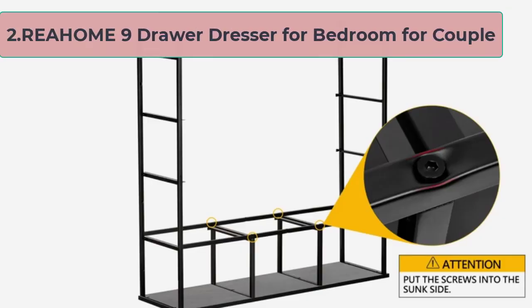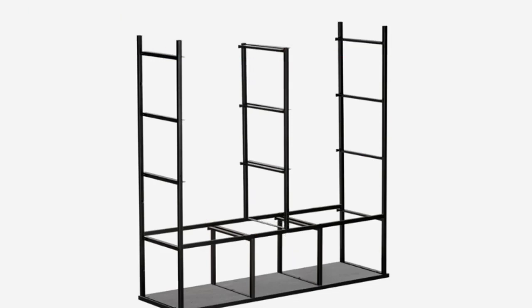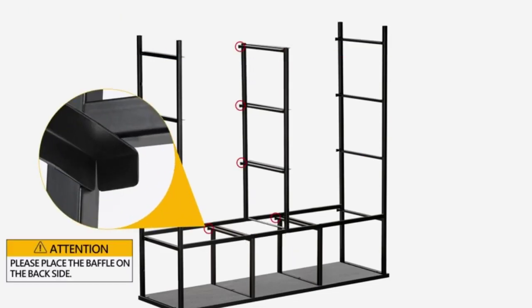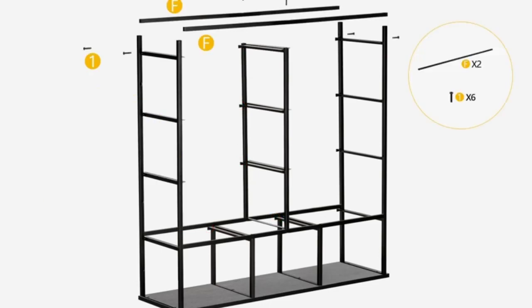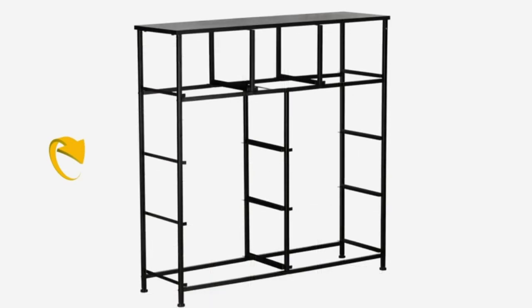At number 2: Rehome 9 Drawer Dresser for Bedroom. For a couple, this Rehome 9 Drawer comes with high-quality materials and features which provide customers one of the best support. Most importantly, you will discover two parts of drawers so that couples can differently use the dresser. The measurement of this component is length 39.3 inch, width 11.8 inch, height 39.3 inch, which is compact and also suitable for small spaces.